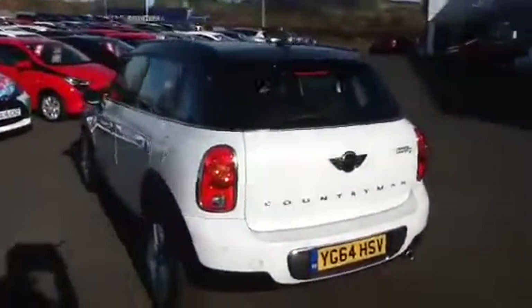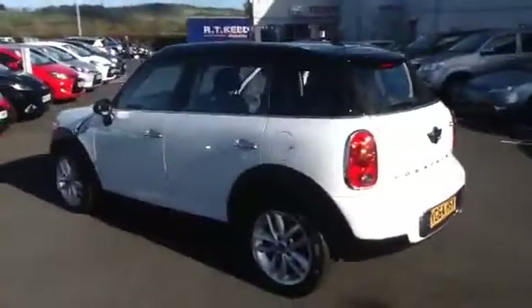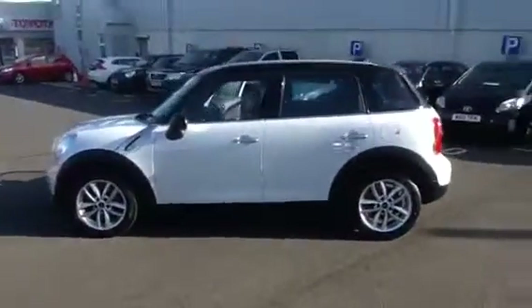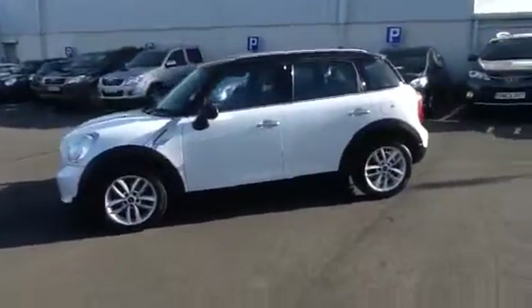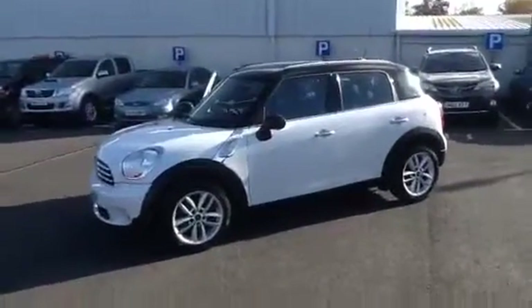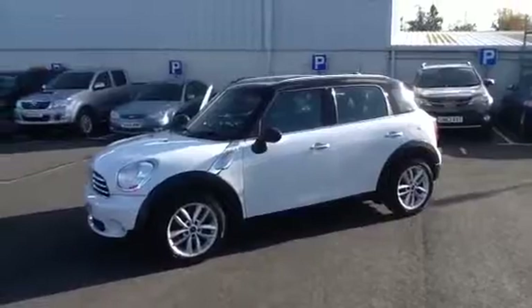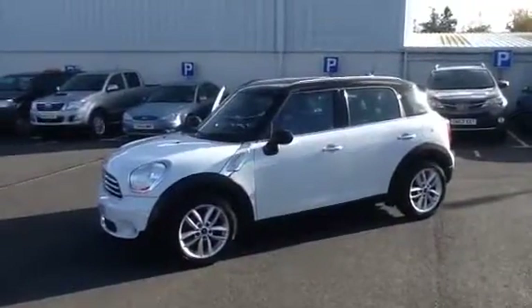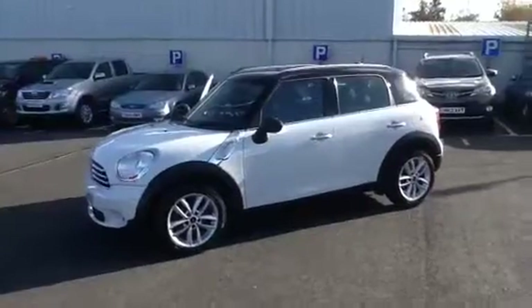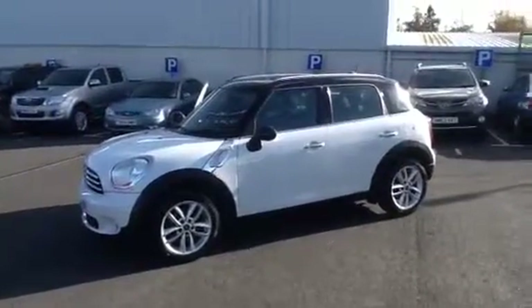Only £30 to tax this car per year. And being a diesel, it's sufficient on fuel. The car will be supplied with a minimum of 6 months warranty. If you have further questions, please don't hesitate to contact one of the sales team on 01835 822 922. Thank you.